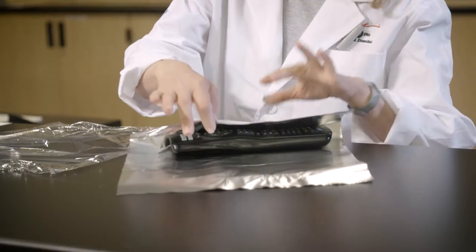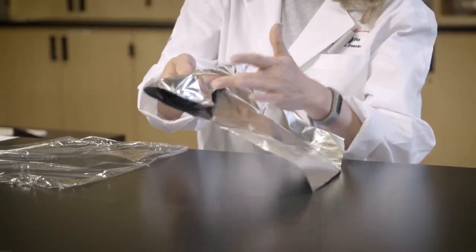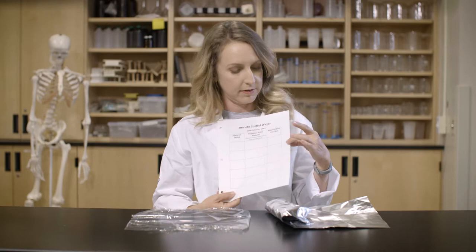Then, one by one, completely wrap your remote control in the material and try to turn on and off your TV by pushing the power button. Did your TV work? If not, that means your material blocked the wave. Continue until you have tested all your materials and be sure to record your results. When you're done, take a look at your chart. Did you notice any patterns? What kinds of materials were better at blocking waves, and why do you think that?